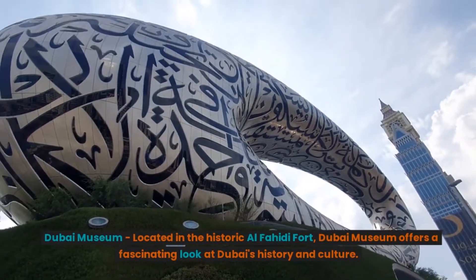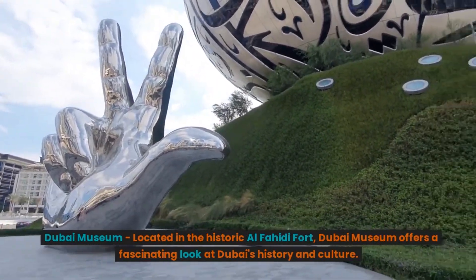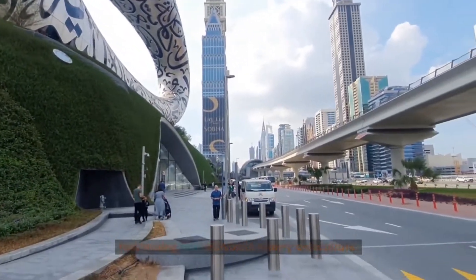Dubai Museum. Located in the historic Al-Fahidi Fort, Dubai Museum offers a fascinating look at Dubai's history and culture.